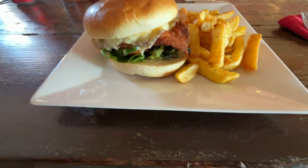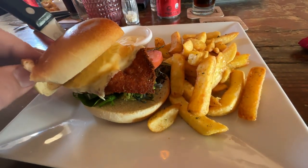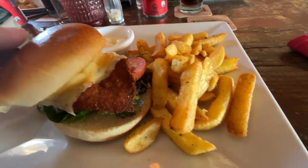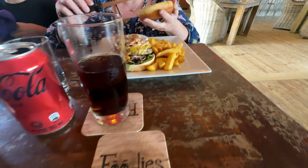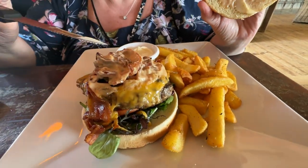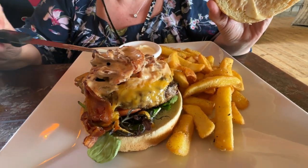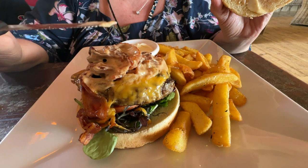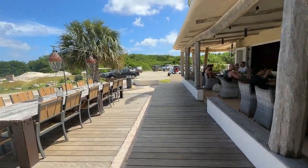I got a chicken sandwich with gouda cheese, pineapple, cucumbers, tomato, fries, and a side of mayo. Michelle got the Foodie Burger with onions, thousand island dressing, cheese, pickles, and bacon. We just finished up eating and the food was awesome.